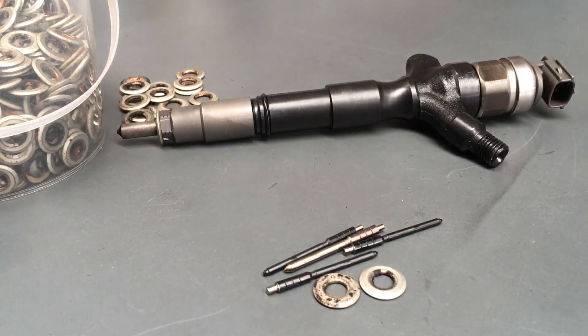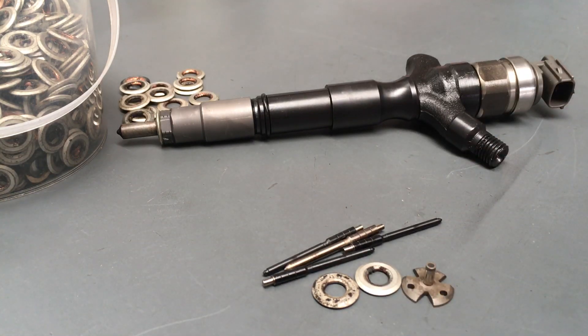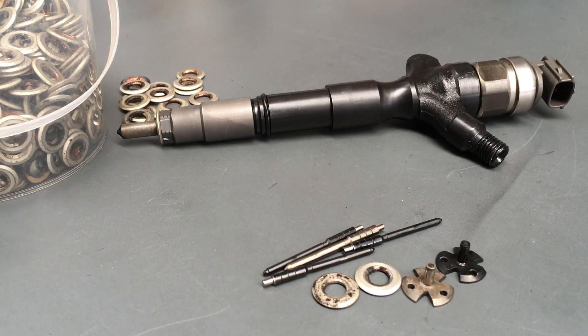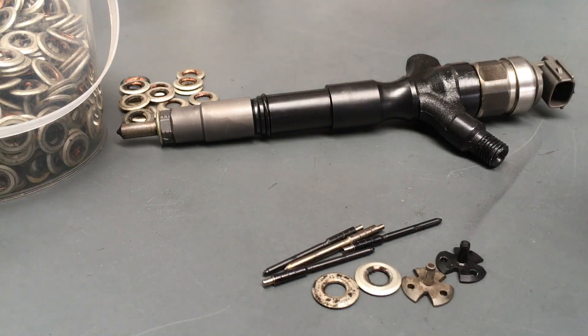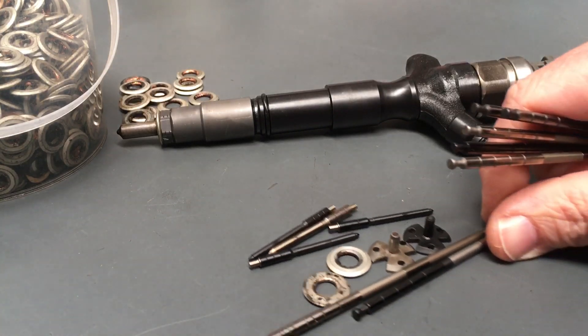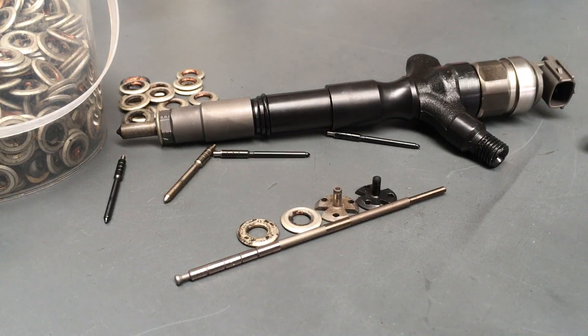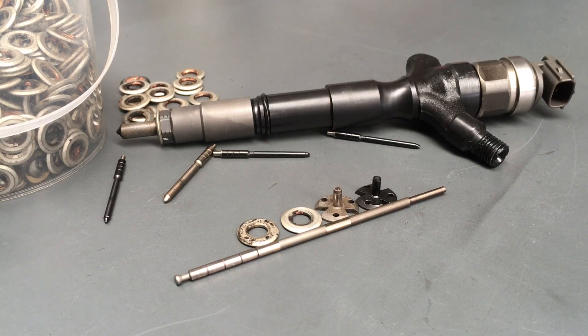That's just one part of the injector that wears. Then you've got the solenoid valves — they can also cause some issues. There are some non-DLC coated ones, and that's why the later ones are DLC coated. The DLC is a much harder material with less friction, so everything works better for longer. The best way to go is only brand new genuine Denso injectors — that's what we recommend.